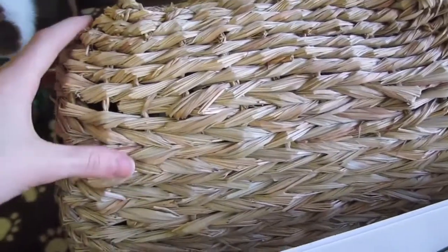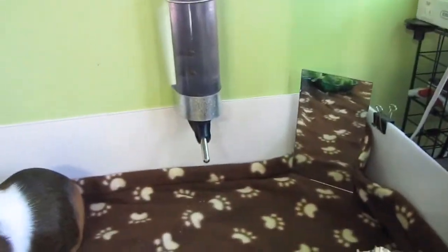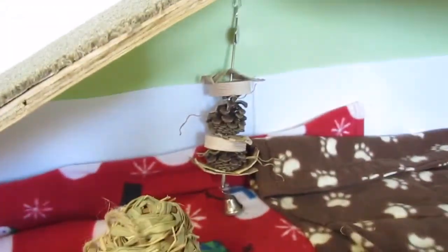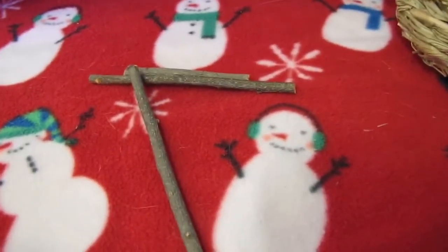In one side of their cage they have this big grass hut and it has teddy bears inside of it. And then they have a water bottle and a mirror. For shoes they have this soccer and football garland. They have a seagrass ball, this kind of seagrass toy thing, a DIY toy back there, and some applewood sticks.